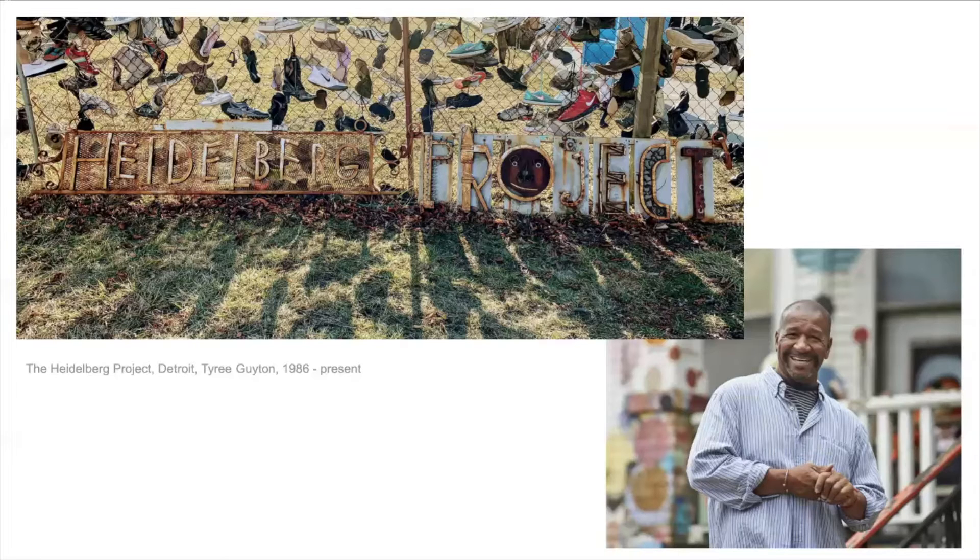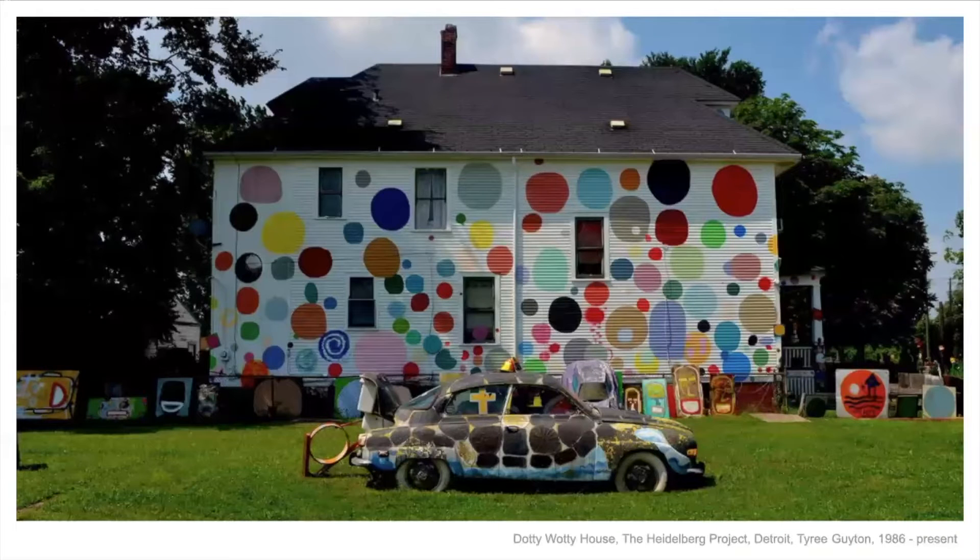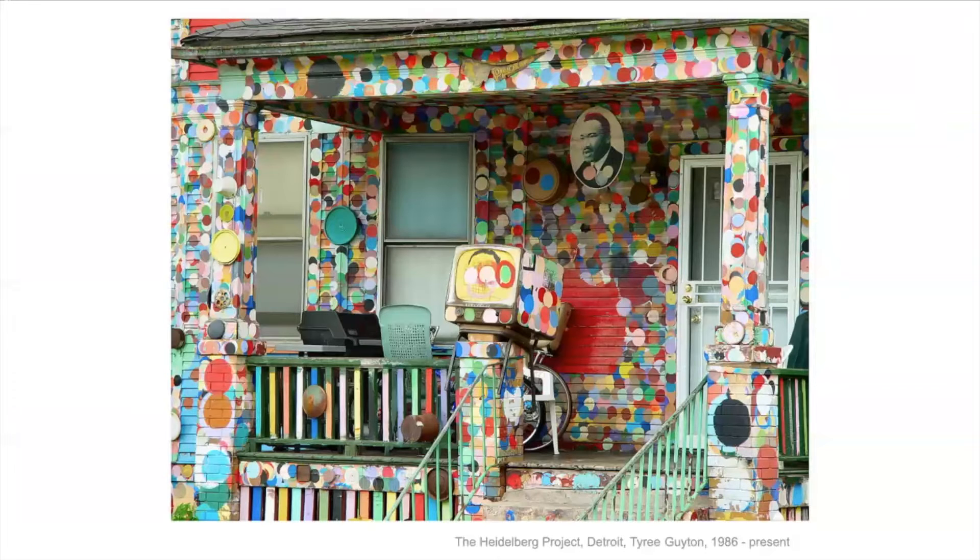He started collecting all the trash around and making things out of them — making sculptures and embellishing houses with all these found objects. He started painting houses, the empty houses, and also his house and some other houses people might have lived in. This cheered up the neighborhood a little bit. It certainly made it a more interesting, brighter place, and it gained a lot of attention too.